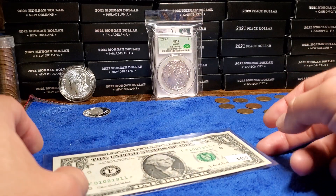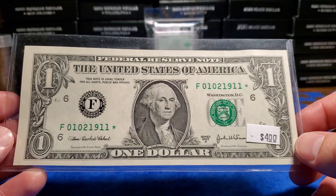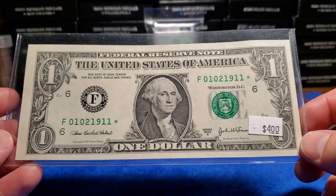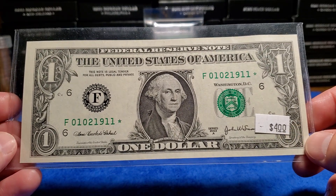What is up YouTube? So here we are. I got a little star note cherry pick from a coin shop. I paid $4 for this note — that is the actual price that he sold it to me.